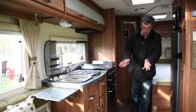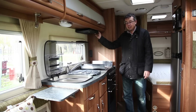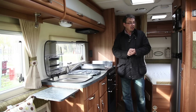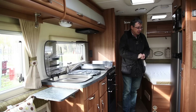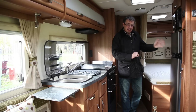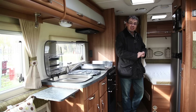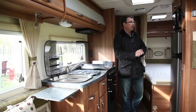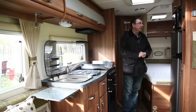A couple of drawers and plenty of cupboard space down below, and there's an extractor hood up here, so they really have got a very comprehensive kit level. Over on the other side, the big fridge freezer with a separate freezer compartment above. That's got the Thetford SCS system so it automatically chooses between gas, 12 volt and mains power — much easier to use.